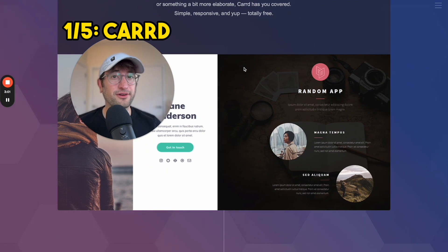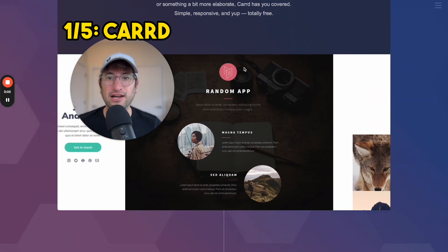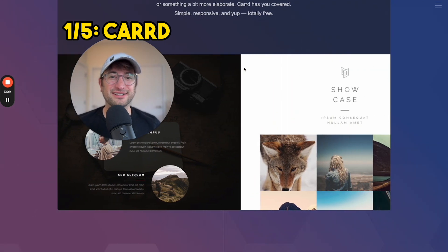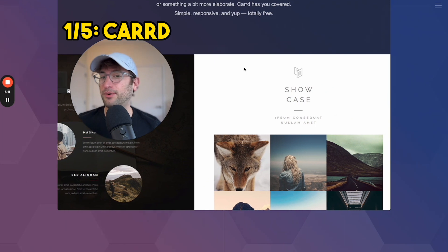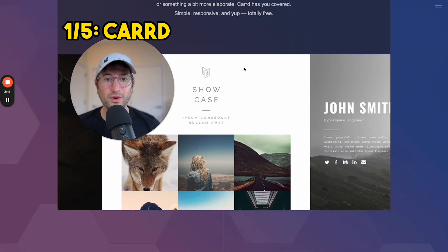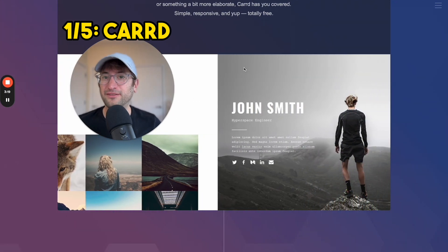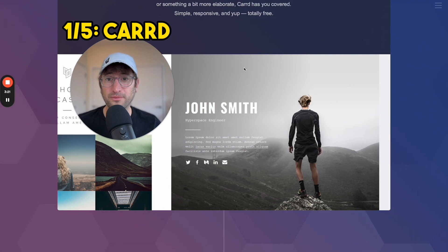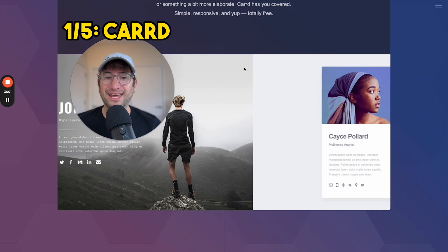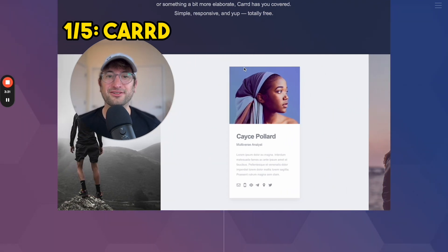The first no-code tool that I'm going to recommend is CARRD — spelled C-A-R-R-D. The reason I like CARRD so much is because it's really simple to use. It's perfect for building a simple marketing website or a simple portfolio website. You don't need any coding experience at all, even if you've never built a website before, you'll have no trouble building your own website on CARRD. It's also really affordable — their cheapest plans start at just $9 a year.